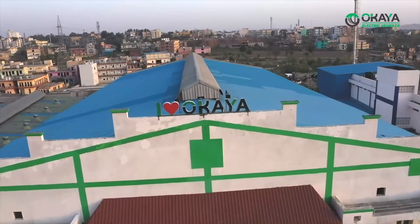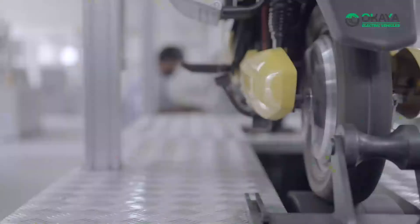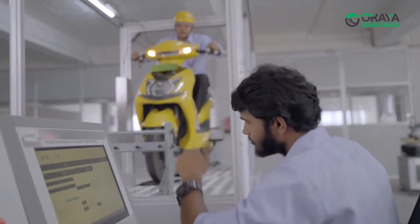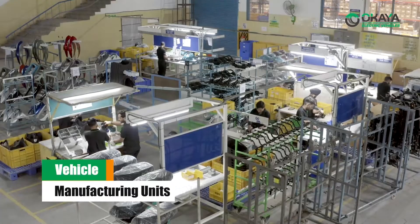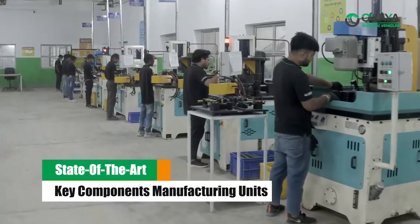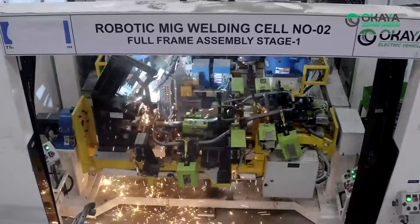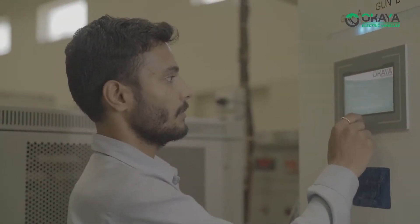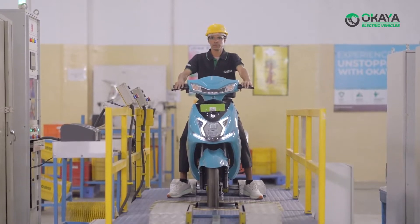At Okaya EV Private Limited, we have adopted lean manufacturing processes with a focus on safety and quality first approach. With four world-class vehicle manufacturing units and nine state-of-the-art key components manufacturing units equipped with the latest technologies and best manufacturing processes, we are all set to provide end-to-end EV solutions fulfilling all our customers' requirements.